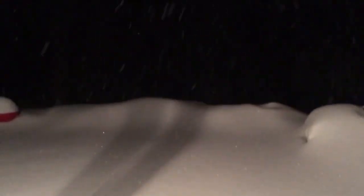It's not looking good. It's gonna get deep tonight, that's for sure. See you guys tomorrow.